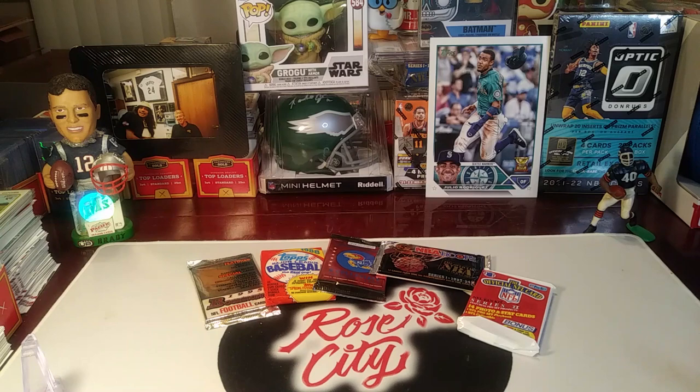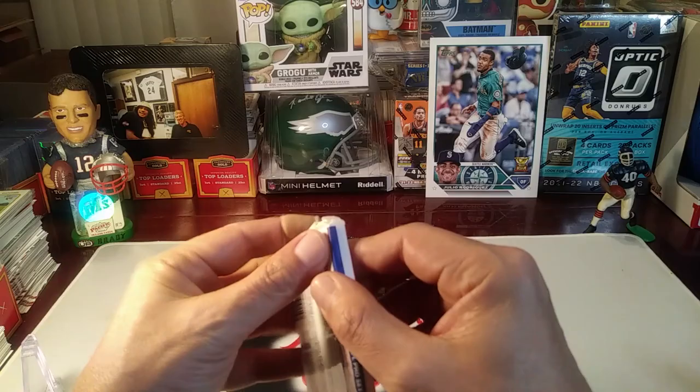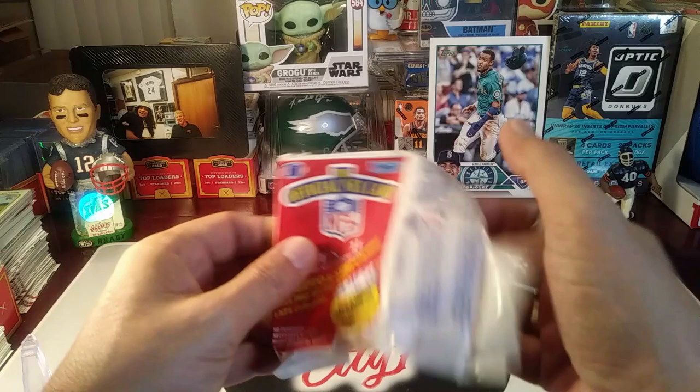What's up YouTube, Rose City Sports Cards, back with another Throwback Thursday retro rip. Let's start things off with some 1989 Pro Set Football Series 2. There are lots of great Hall of Fame rookies that you can pull from this set.